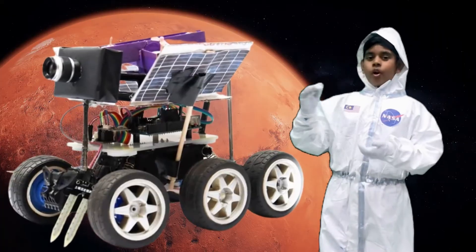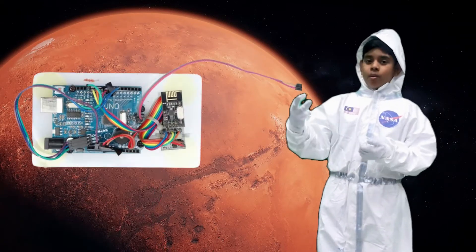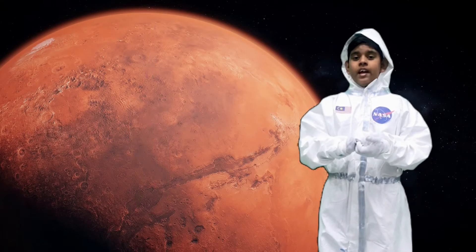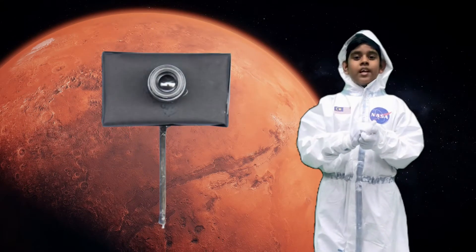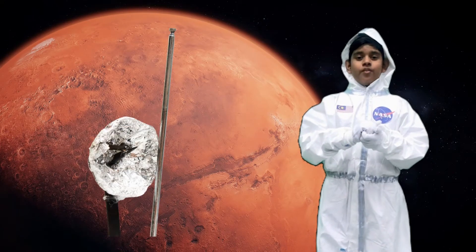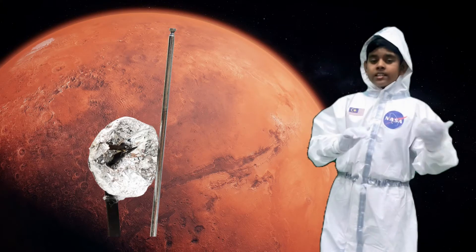There are four components in the rover: a power system, communication, payload, and onboard computer. A moisture sensor is connected to the onboard computer. There is a camera in the rover to take pictures of the environment. We also have a transceiver in the rover, and it uses X-band communication to communicate with Mars from Earth.